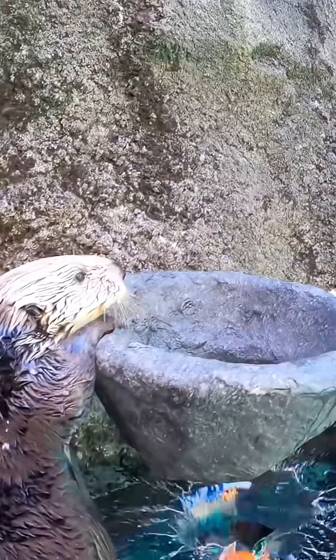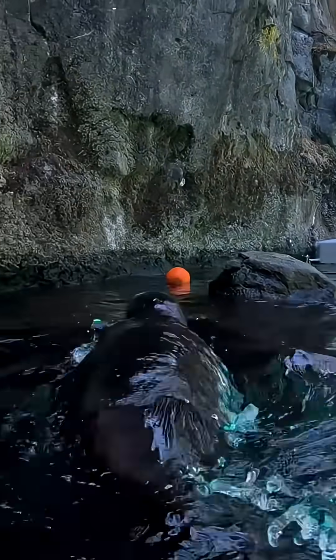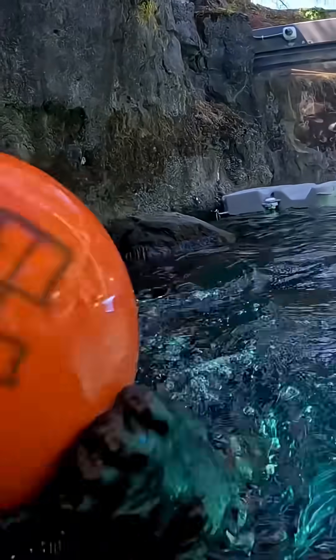One famous otter named Eddie was caught with 47 items stuffed in his pockets, including car keys. So next time you need more pockets, remember the sea otter's genius design.